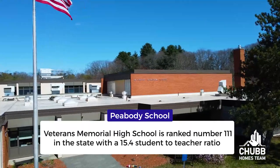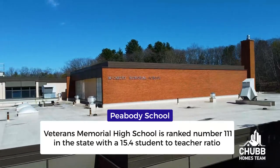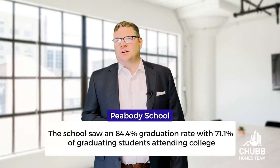According to Boston Magazine, the Peabody Veterans Memorial High School is ranked number 111 in the state with a 15.4 student-to-teacher ratio. The school saw an 84.4% graduation rate, with 71.1% of graduating students attending college. Peabody also has three private schools: Bishop Fenwick High School, Covenant Christian Academy, and St. John Baptist School.